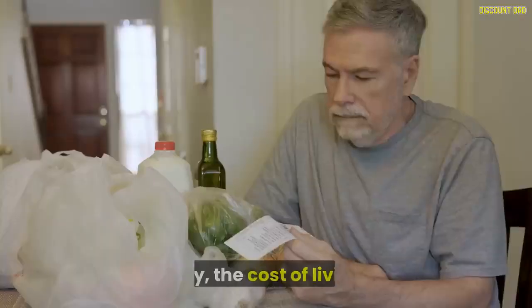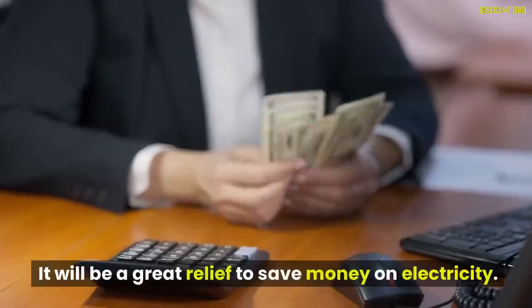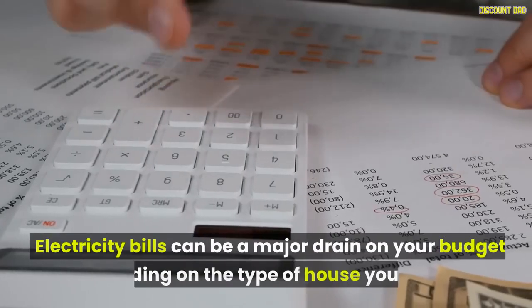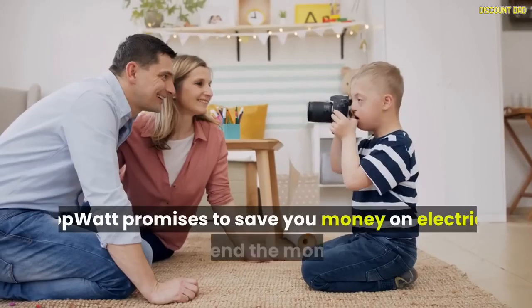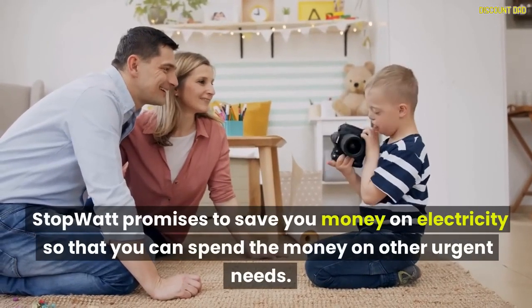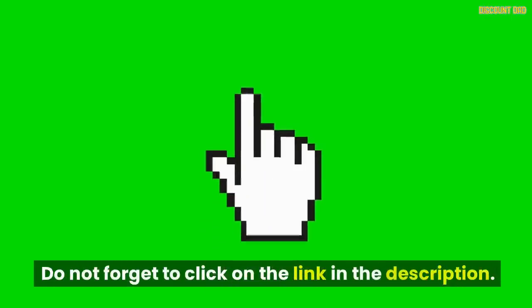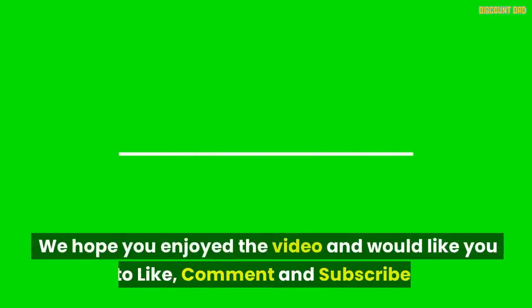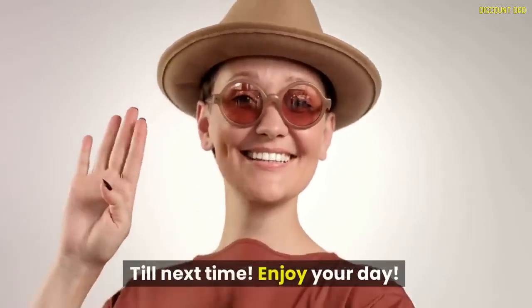Every day the cost of living rises, so it will be a great relief to save money on electricity. Electricity bills can be a major drain on your budget depending on the type of house you live in. StopWatt promises to save you money on electricity so that you can spend it on other urgent needs. Do not forget to click on the link in the description. We hope you enjoyed the video — please like, comment and subscribe. Till next time, enjoy your day.